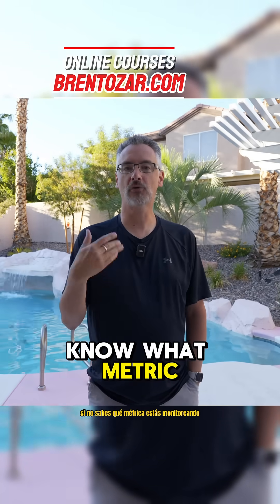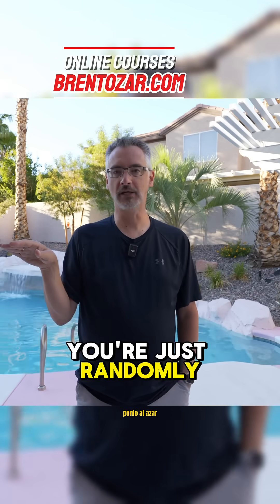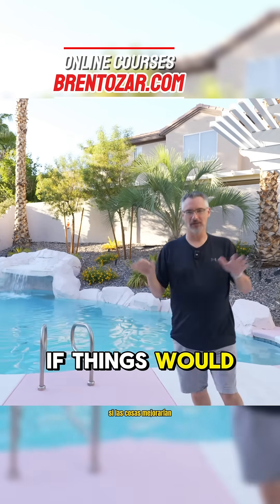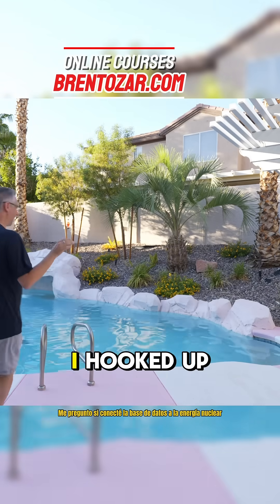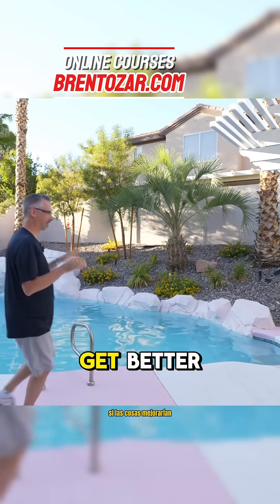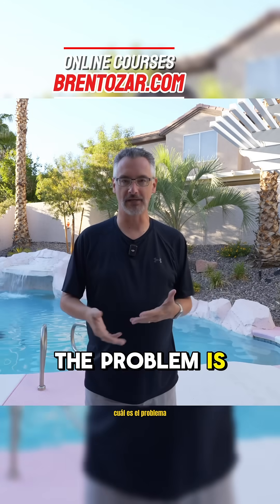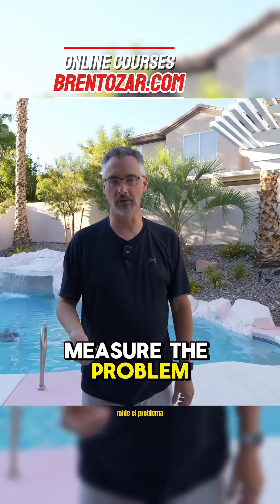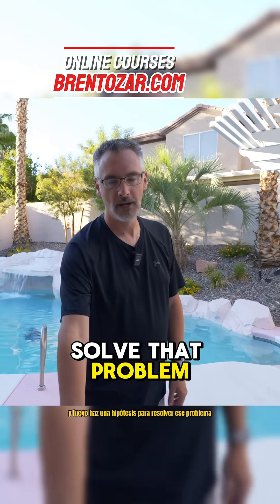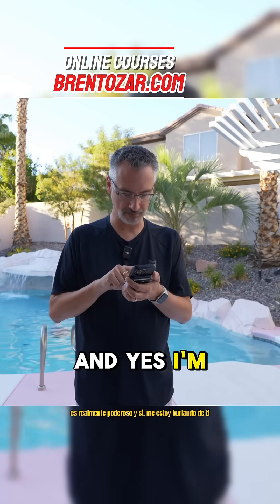If you don't know what metric you're monitoring, put it down. You're just randomly wondering — I wonder if I wrote it in all caps if things would get better. I wonder if I hooked up the database to nuclear power if things would get better. Stop wondering. Figure out what the problem is, measure the problem, and then make a hypothesis to solve that problem. Check out the scientific method — it's really powerful. And yes, I'm making fun of you.